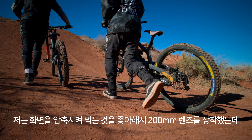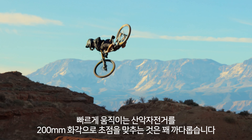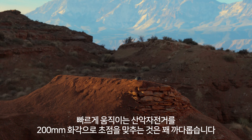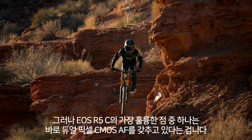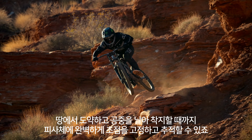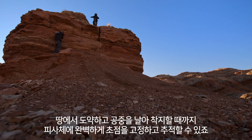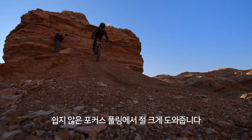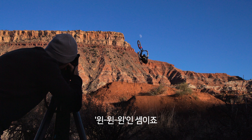I love filming more compressed, so right now I've got a 200 on. Pulling focus at 200 with a high-speed moving object like a mountain bike is pretty tough. But one of the great things about the R5C is it has dual-pixel CMOS autofocus, so I can pretty much lock onto the subject and track them all the way from ground into the air to landing. It's really saving me from difficult focus pulling — it's just win-win-win.